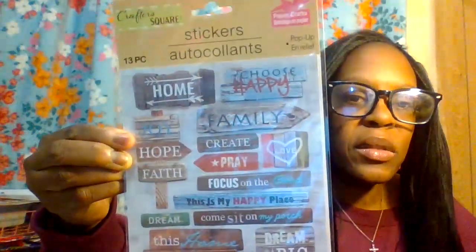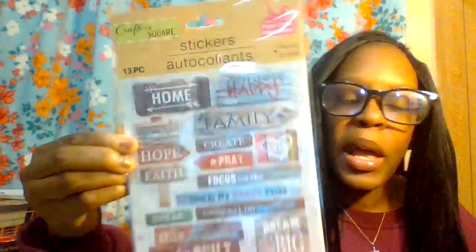Then there are more stickers for family — you get up to 13 pieces. It says 'home,' 'hope,' 'joy,' 'faith,' 'pray,' 'create,' 'love,' 'family,' 'choose happy,' 'home is built on love and dreams,' and 'dream big little one.' This was super cool. I really like this one for my planner.